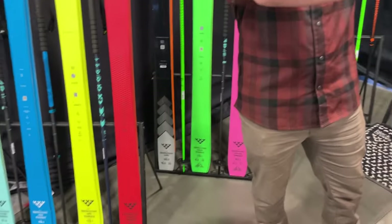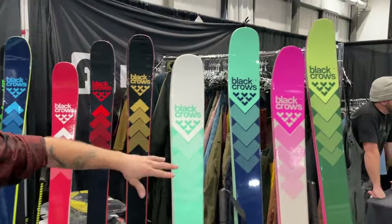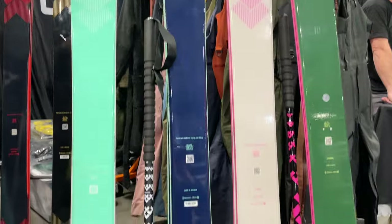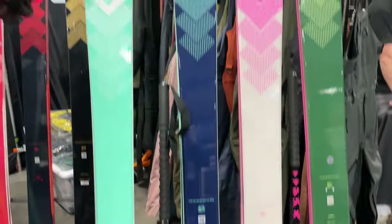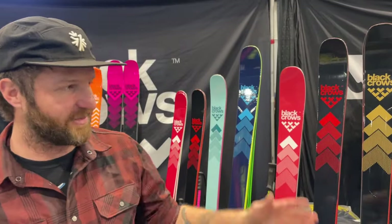Over here on the other side, we've got some more popular names. This is the Freeride collection — Atrus, Atrus Birdie, Anima, Anima Birdie. All these skis are getting new graphic technology for 2025, no changes on the inside. Atrus was the first ski I ever bought at Powder7. I've always loved it, so excited to have it in the line — I think it looks pretty cool.